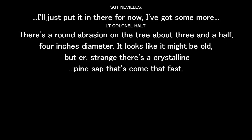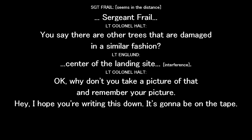There's a round abrasion on the tree, about three and a half inches in diameter. It looks like it might be old, but strange — there's a crystalline pine sap that's come out that fast. You see there's other trees here that are damaged in a similar fashion? Yes, so I'll make it towards the center of the landing site. Okay, why don't you take a picture of that and remember your picture — you've got to be writing this down.